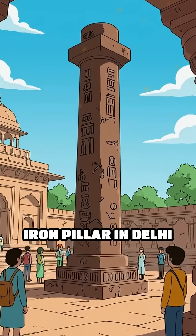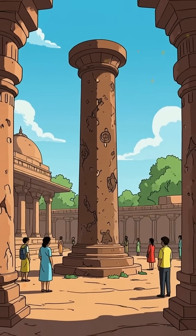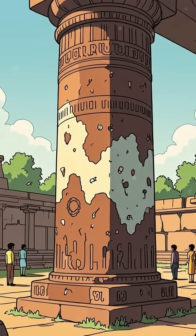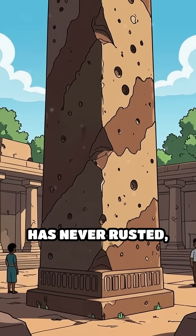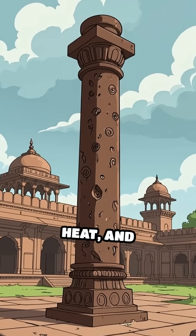Did you know there's an ancient iron pillar in Delhi that has baffled scientists and historians for centuries? Standing over 1,600 years old, the iron pillar of Delhi weighs more than 6 tons and rises over 7 meters tall, yet it has never rusted, despite enduring centuries of rain, heat, and pollution.